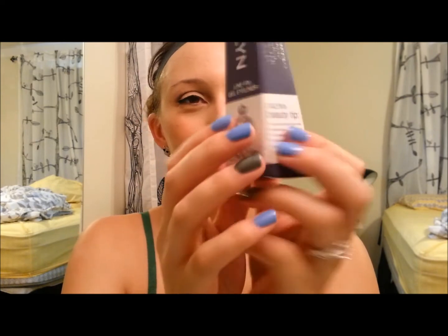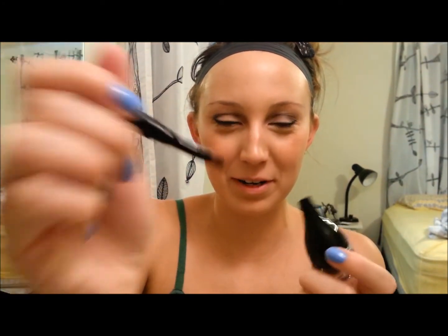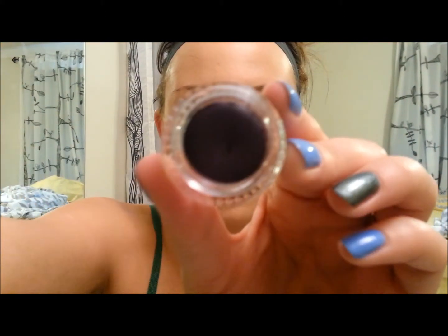I actually have no lip liner, so I'm kind of excited to finally have one. The next thing I pull out is the Cailyn Line Fix Gel Eyeliner — it's in the color purple. I love purple eyeliner, so that's cool. I'm going to open this. On the back it has directions on how to draw perfect eyeliner, which is kind of helpful. It has a brush attached to it — I don't know why it's black on the tip, that's kind of weird. And then that's the color right there.